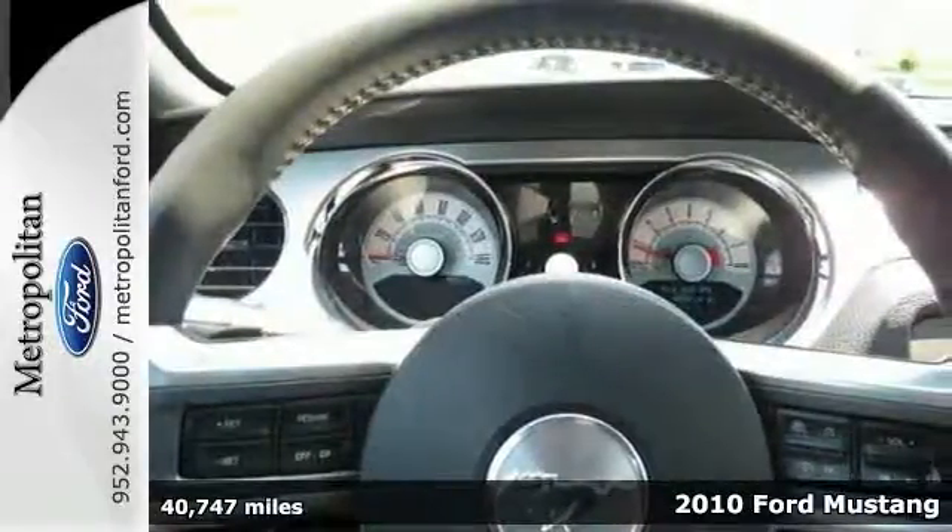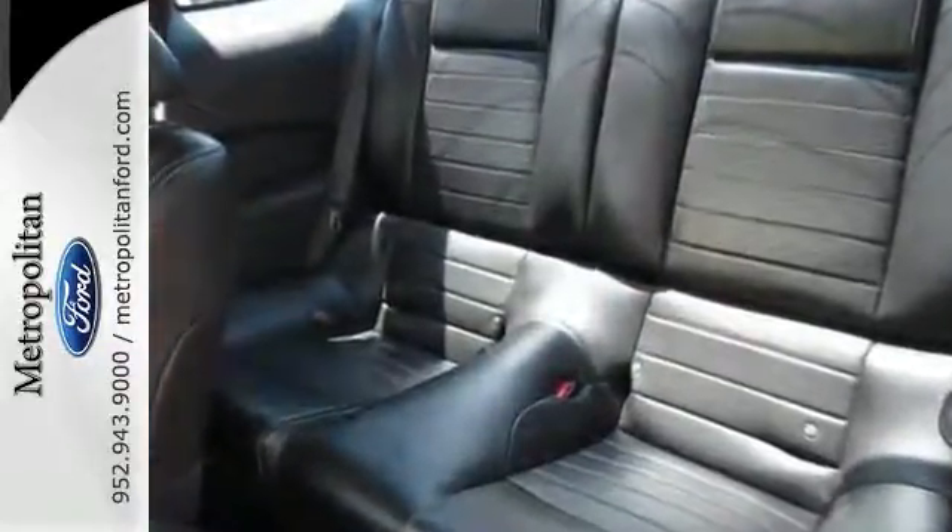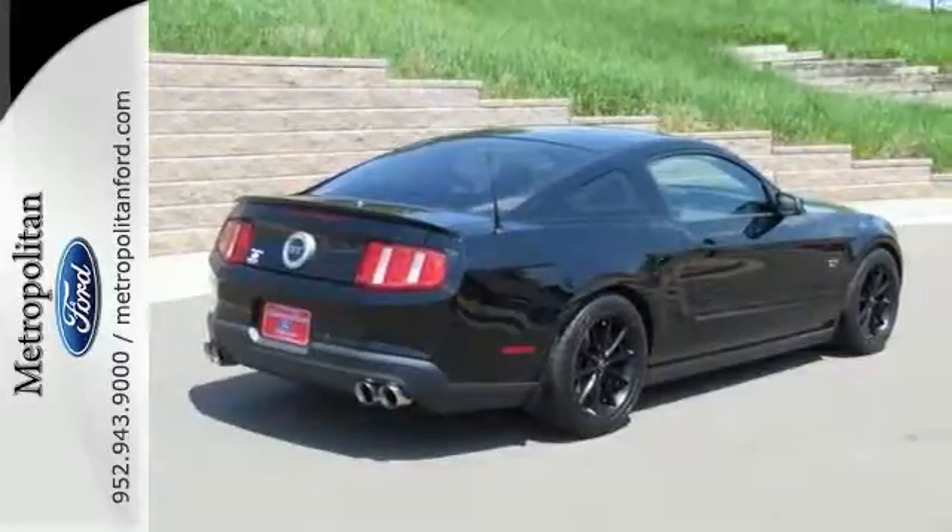It comes with a high-performance V8 engine, comfy leather seats, a shaker premium sound system, stylish black alloy wheels, and front and rear spoilers.